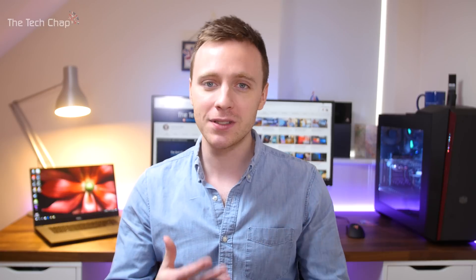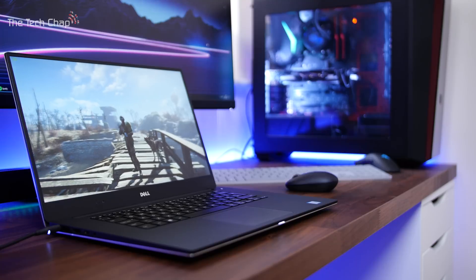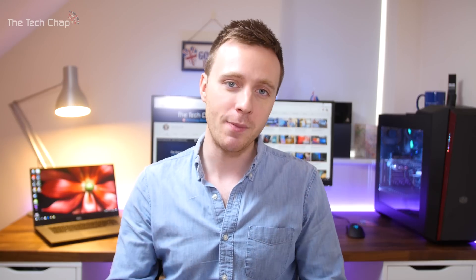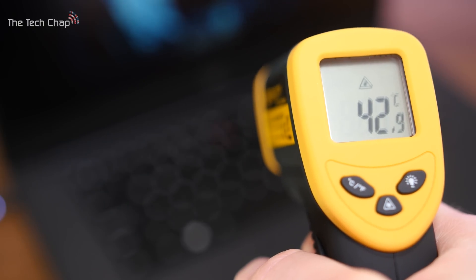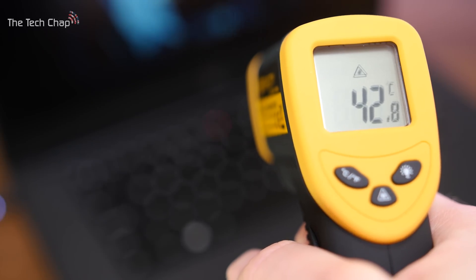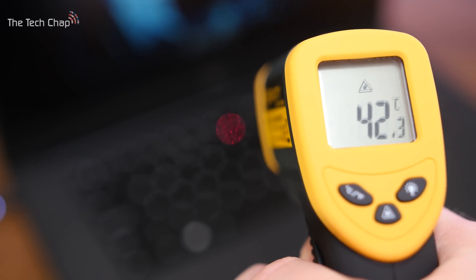One issue I do have with the XPS 15 is fan noise. It's pretty much dead silent 90% of the time when browsing the web or playing videos, but when you're playing games the fan whirs up and becomes quite loud, to the point where you'll probably want to plug in headphones. The upside is it remains impressively cool — even when running benchmarks, the laptop never got hotter than 44 degrees Celsius. So unlike my MacBook Pros which can get seriously hot, the XPS 15's thermals are very good and it never became uncomfortable to use.